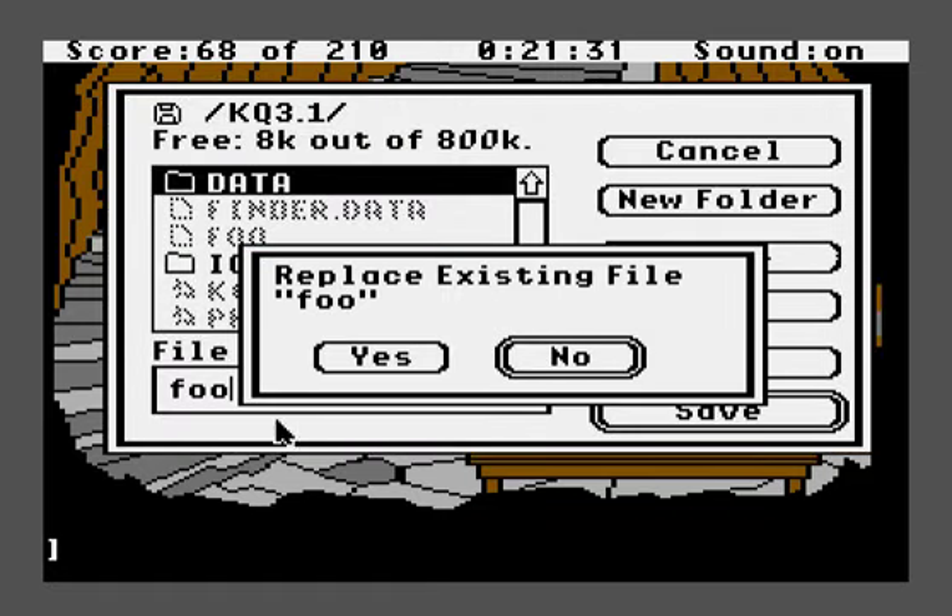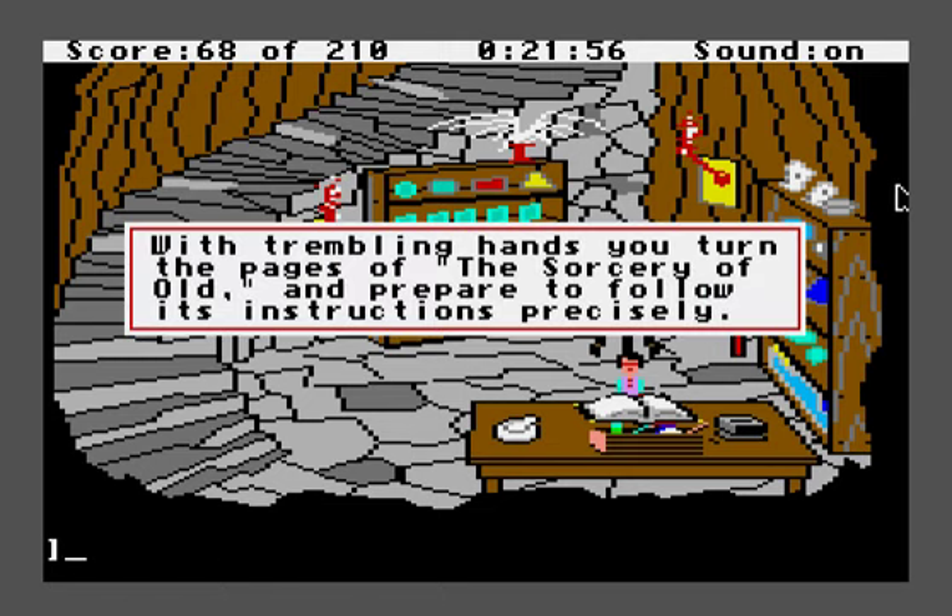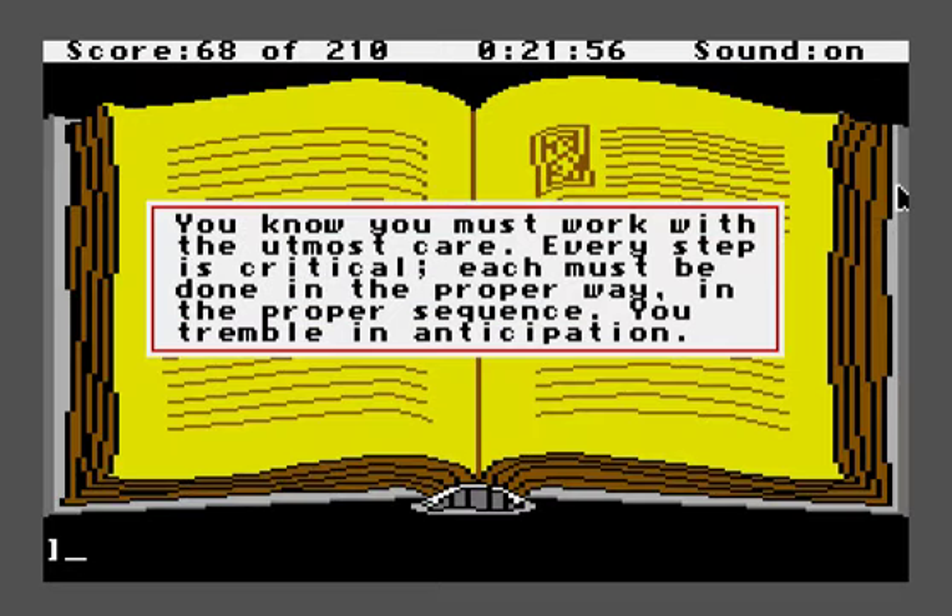Let's go ahead and save the game. The first thing you need to do is turn to the right page. There are seven spells in the game, but the most urgent spell is found on page 25 — it's transforming another into a cat. You type these in Roman numerals, so: turn to page XXV. 'With trembling hands, you turn the pages of the Sorcery of Old and prepare to follow its instructions precisely. You know you must work with the utmost care. Every step is critical. Each step must be done in the proper way, in the proper sequence. You tremble in anticipation.'